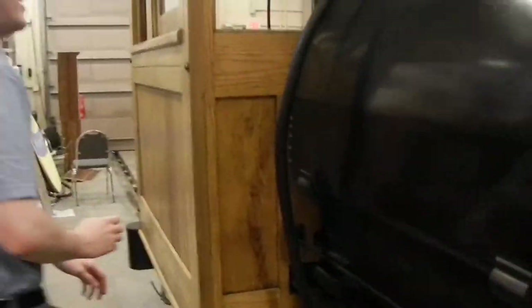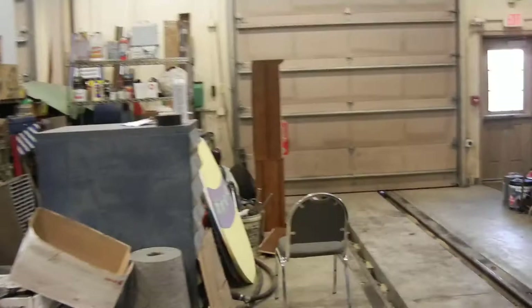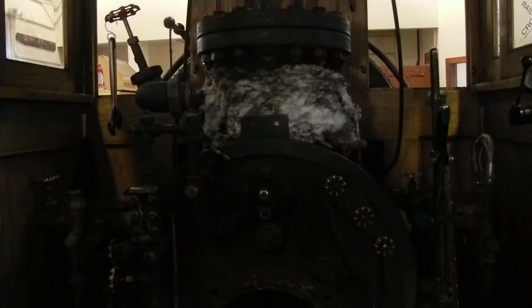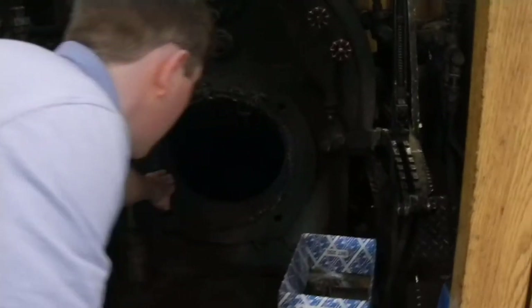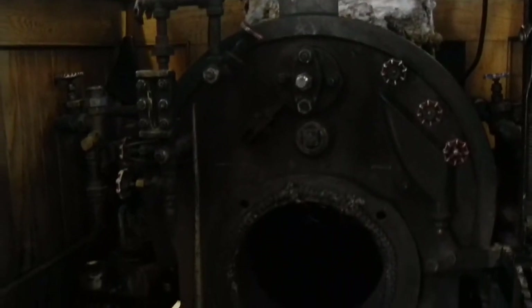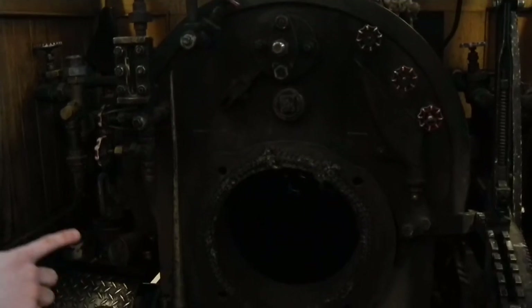If we go into the cab here — she's broken down for her seasonal maintenance, but we get the gist of the majority. Of course, we have the boiler and the firebox right there. The grates and the door for the firebox are off at the moment, but you can get a decent view of the tubes there at the back.